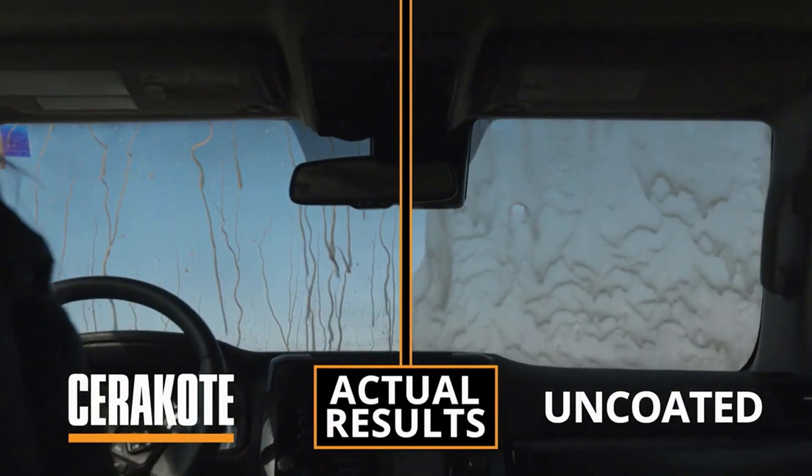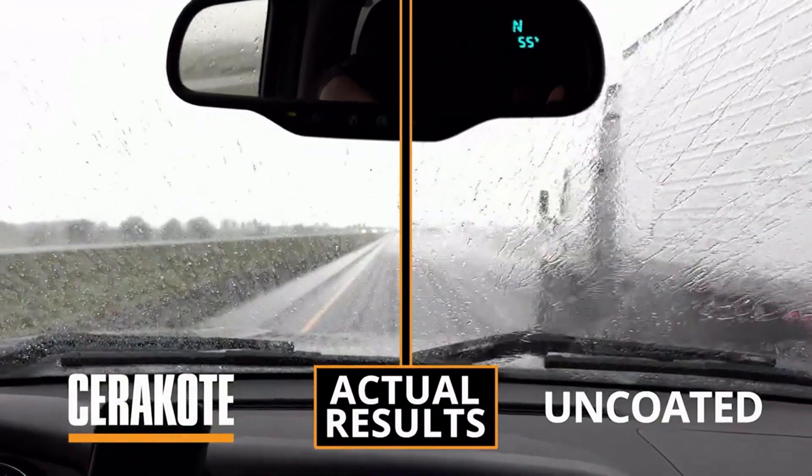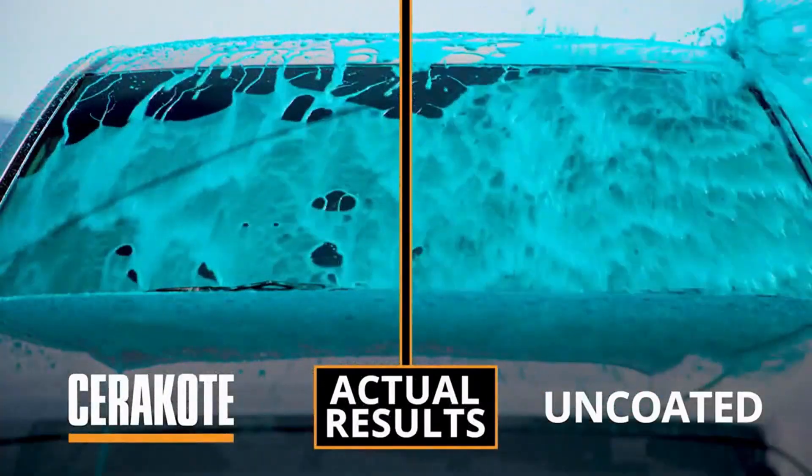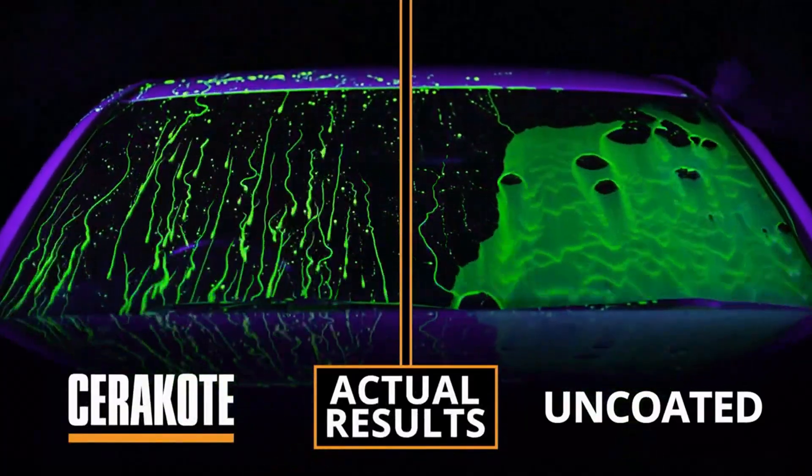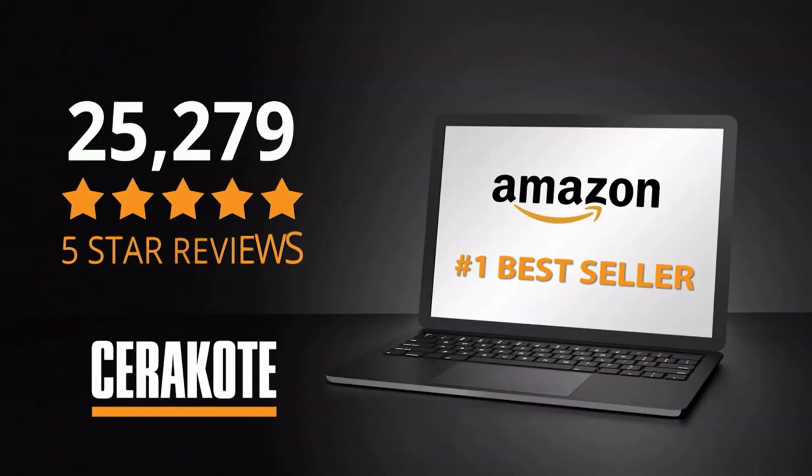See how rain and mud simply run off the treated side. It lasts for multiple seasons because it's true ceramic protection. The kit comes with everything you'll need from Amazon's number one selling ceramics coating brand with over 25,000 five-star reviews.